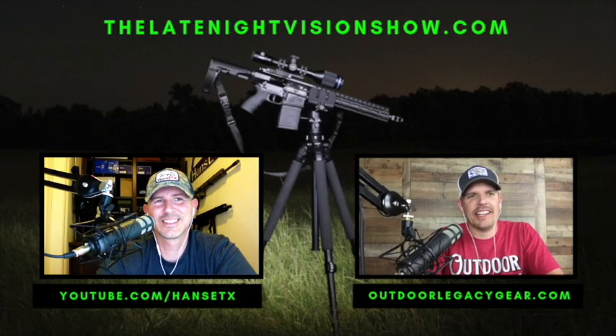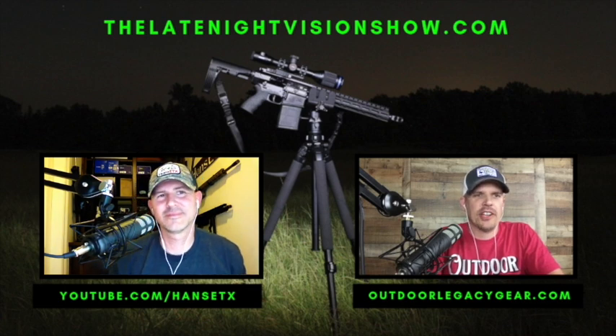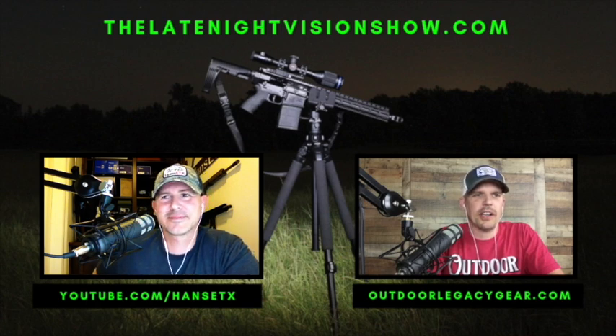Hey y'all, welcome back to the Late Night Vision Show. This is episode number 75 - the big seven five. My name is Jason, I'm the owner of Outdoor Legacy, and as always I've got my co-host Hans from the Hans East Texas YouTube channel. What's going on tonight Hans? We've got a pretty important show coming up right now.